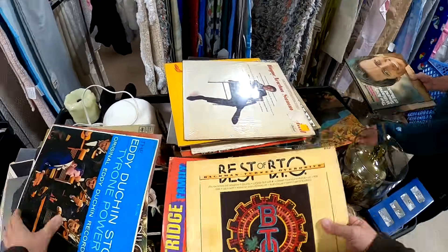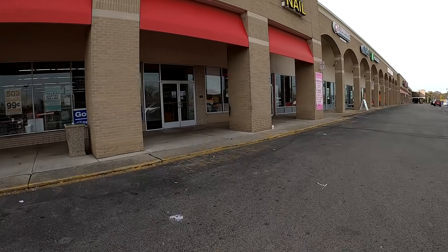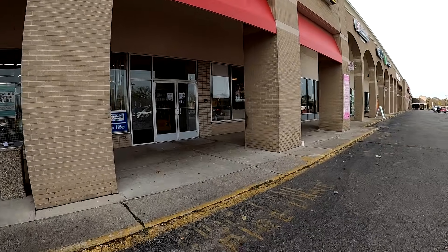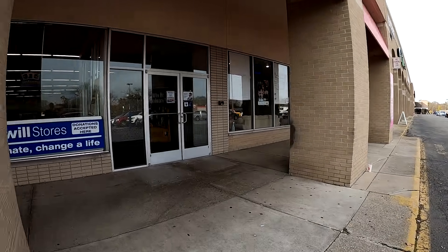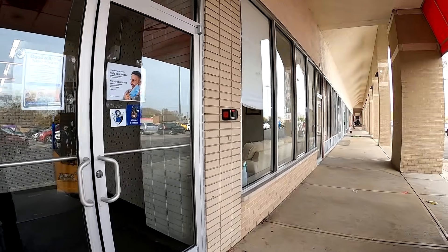Winter becomes thrift store season for me — there's no yard sales, definitely no yard sales, as Ohio winters are pretty cold. With that, I definitely hit up the thrift stores pretty regularly, and I'm going to say that this thrift store season has been starting off with a bang. The next few videos are going to be pretty wild.